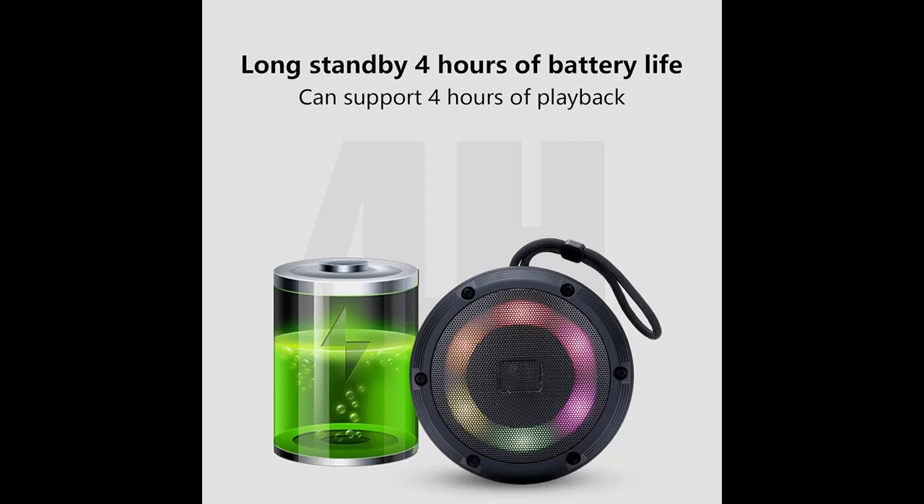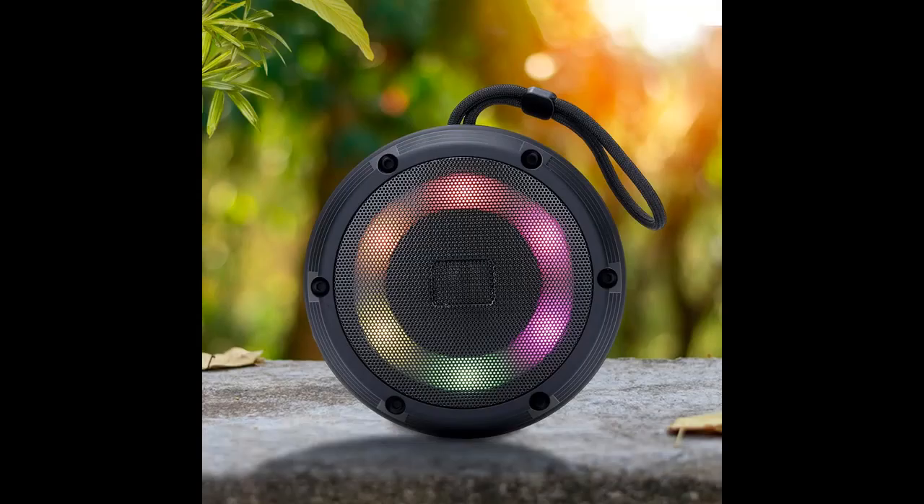Stable Bluetooth Connection — experience seamless and fast connectivity with our Bluetooth 5.0 chip. Equipped with a smart chip, this speaker ensures rapid pairing, minimal delays, and reliable connections. It even features an automatic memory link function, allowing it to automatically enter the Bluetooth state upon powering on.